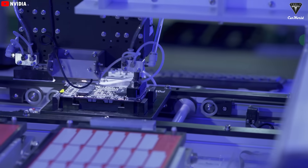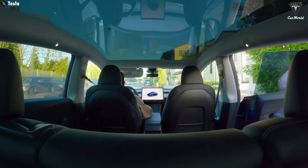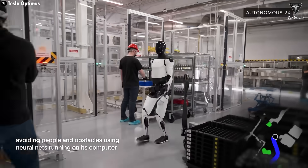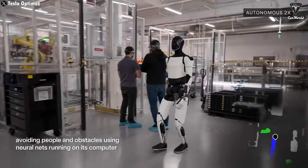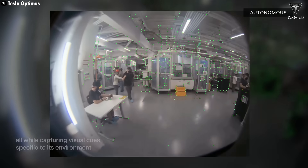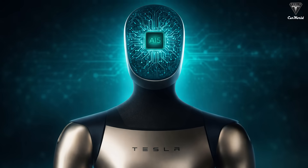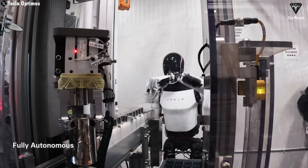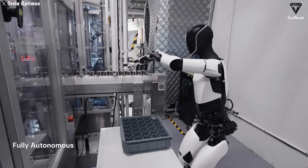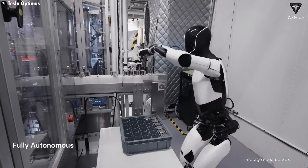So why does AI-5 matter so much for a humanoid robot? Think about this: today's AI-4 already enables Tesla vehicles to process millions of visual data points in real time to drive themselves. But for a robot like Optimus, the computational demands are exponentially more complex. It doesn't just see the road — it has to interact with objects, maintain balance on uneven terrain, and perform delicate human-like hand movements. With performance expected to be multiple times higher than its predecessor, AI-5 could be the key to transforming Optimus from a flashy demo machine into a robot that can actually do real work.